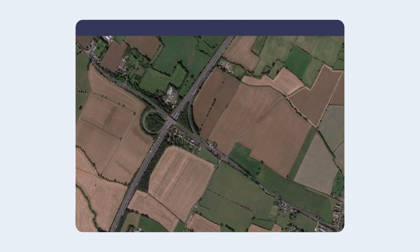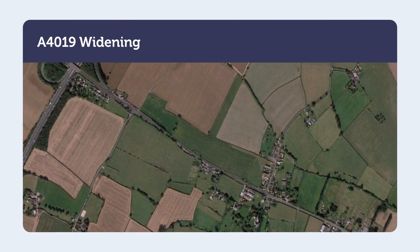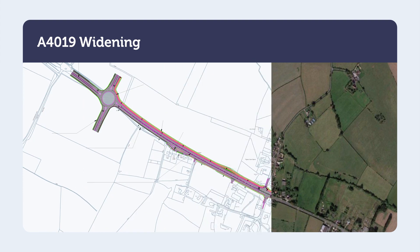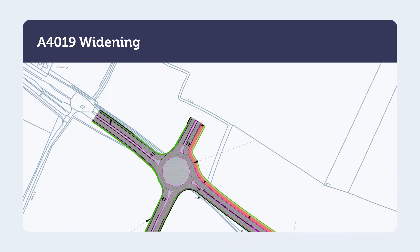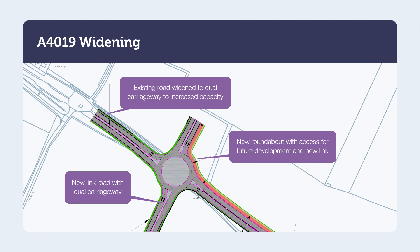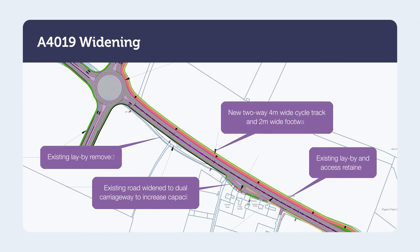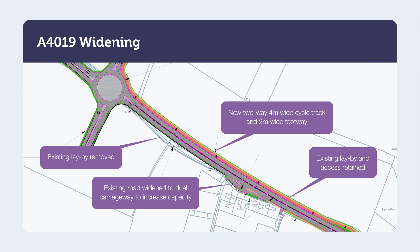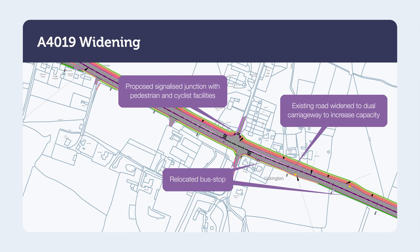The A4019 widening will cover a distance of approximately 2.5 kilometres from M5 Junction 10 eastwards towards Cheltenham. The scheme will be needed to accommodate the future traffic generated by surrounding developments. To meet the scheme objectives and based on local constraints, environmental and safety assessments, only one option for the A4019 has been taken forward: a standard dual carriageway with segregated footway and cycleway.